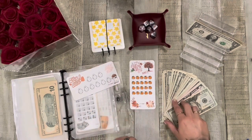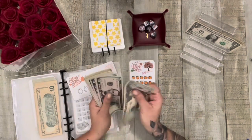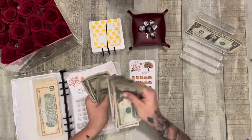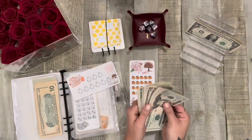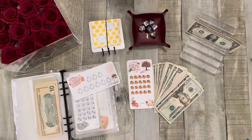So we should have $60 in here. Let's count it. We have 25, 35, 41, 42, 43, 44, 45, 46, 47, 48, 49, 50, 51, 52, 53, 54, 55, 56, 57, 58, 59, $60. So yay. $60 going into gifts, which is super exciting.